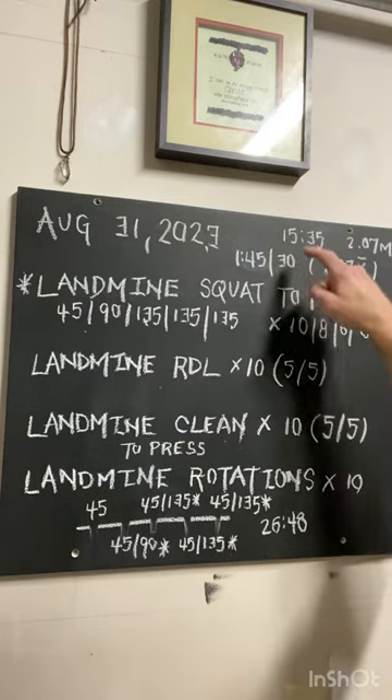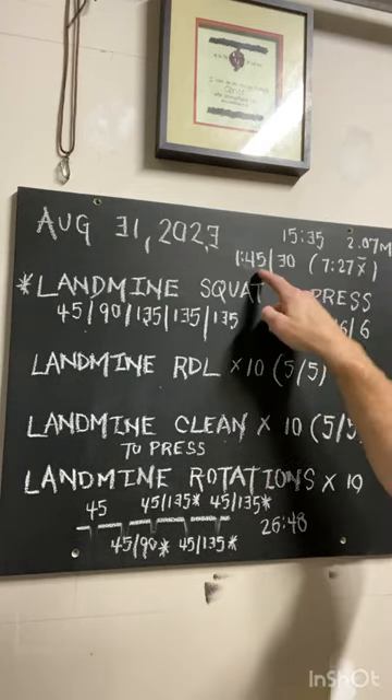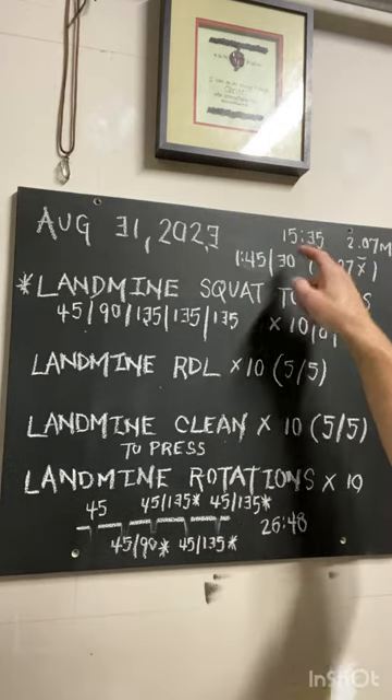Finished the day with approximately a 15-minute run, about 2 miles. I'm increasing that load now to a minute 45 of running with 30 seconds of walking for approximately 15 minutes.